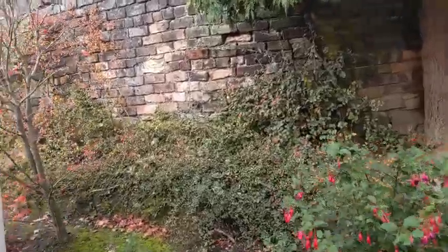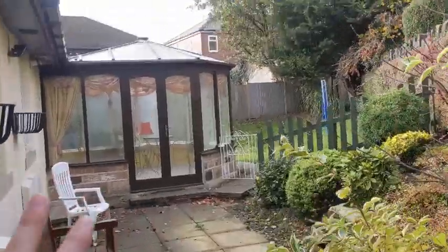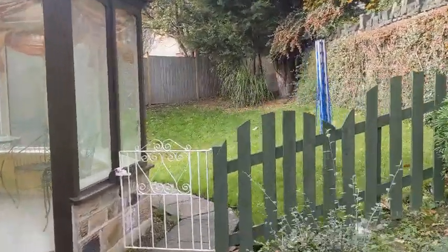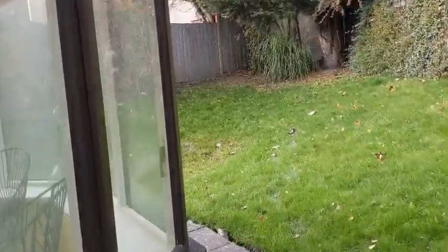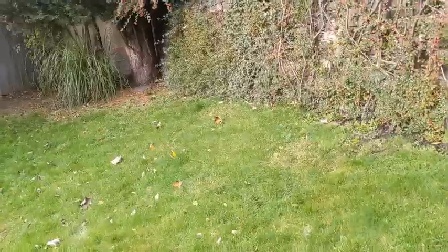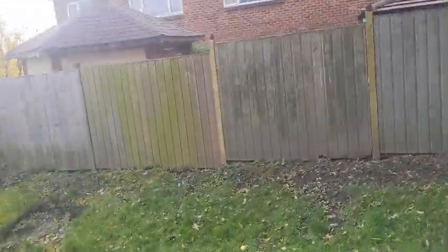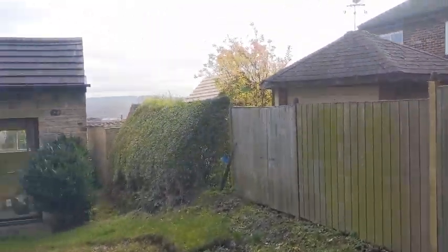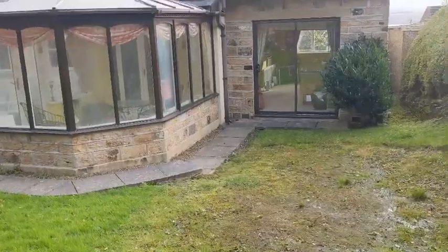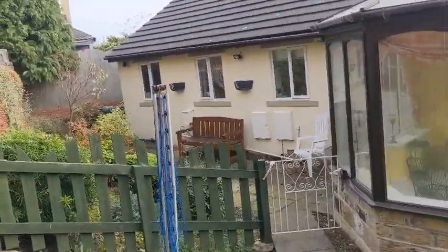Into the back. There we go. So more patio area. A conservatory at the back there. And then this opens out through this gate here to a lawn area. And again, once I'm elevated up in this corner here, it's a real nice spot. At 12 o'clock, we're in the sun. Absolutely lovely.